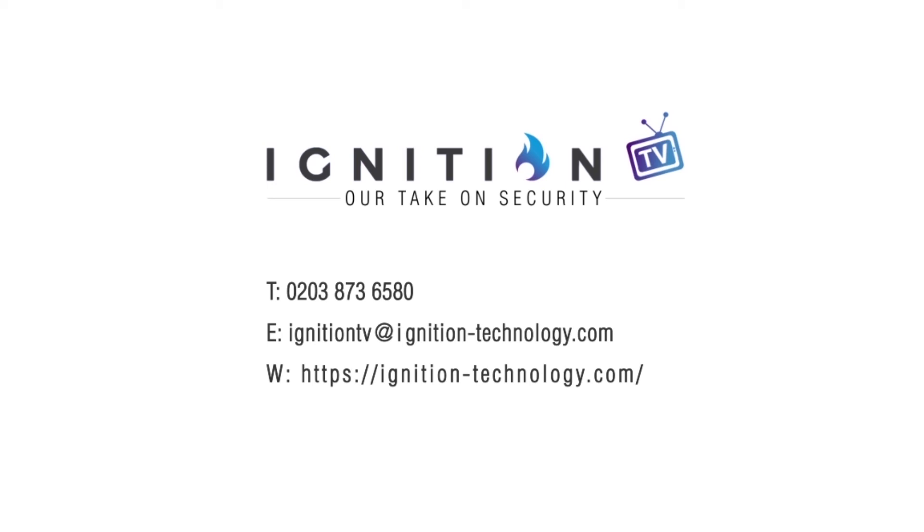Are you ready to make Steve's identity story the story for your company and its employees? If so, get in touch with Ignition Technology today and let us show you how.